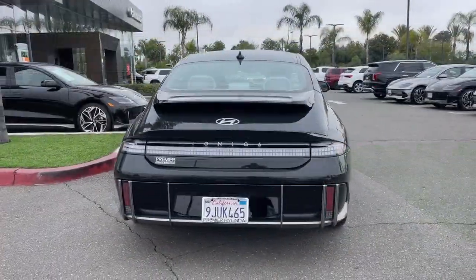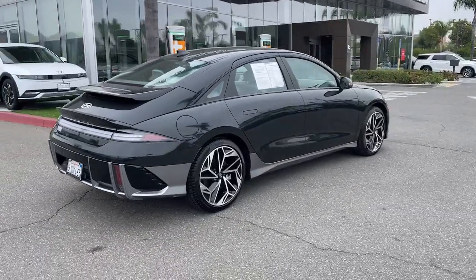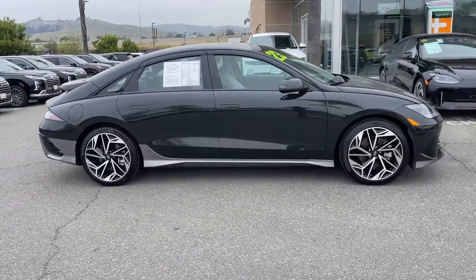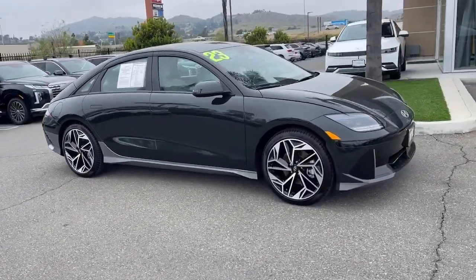Enter a bright new world when you take the wheel of this stylish Hyundai Ioniq 6 — the EV with an impressive range, hushed cabin, engaging handling, and standard driver assist safety features.